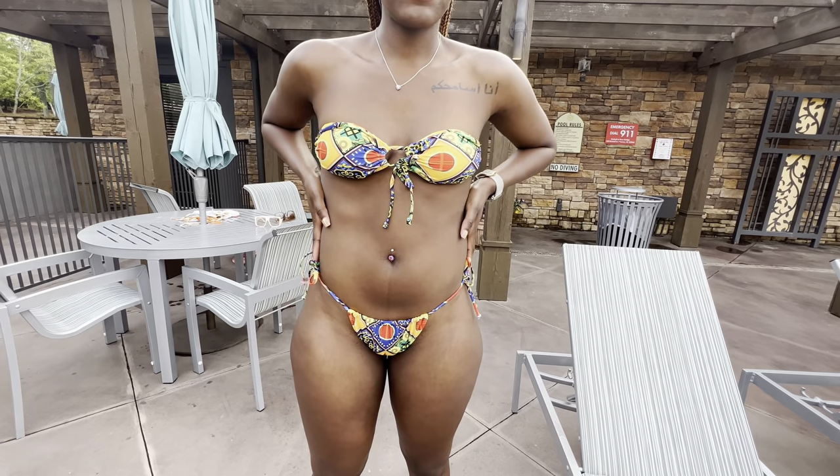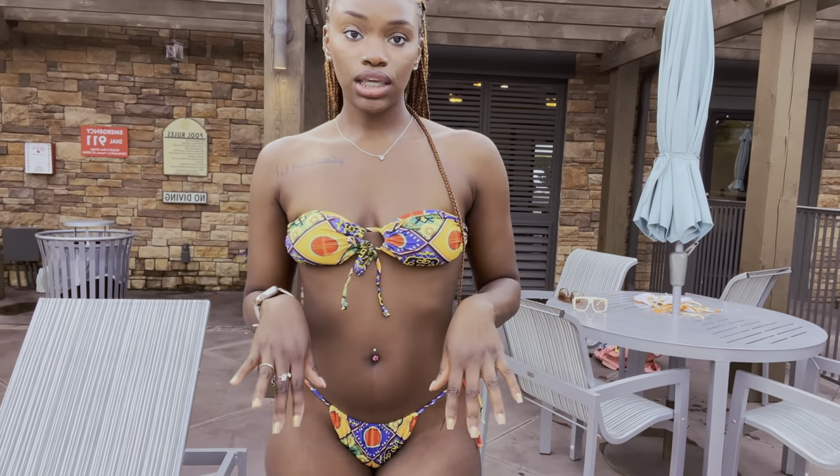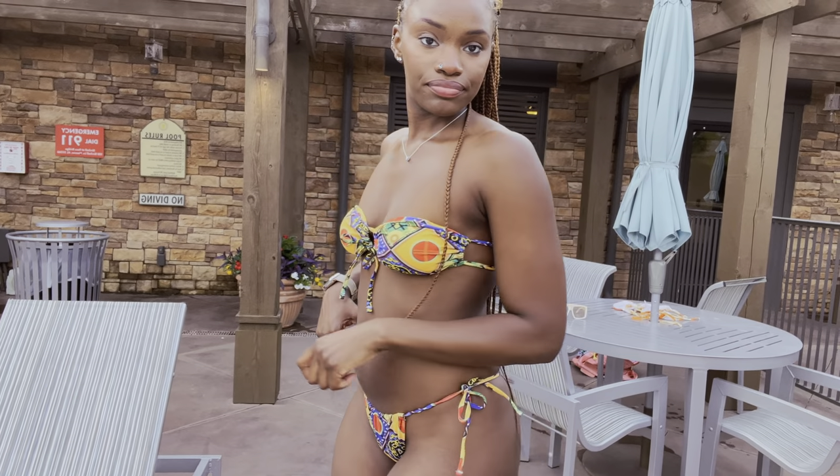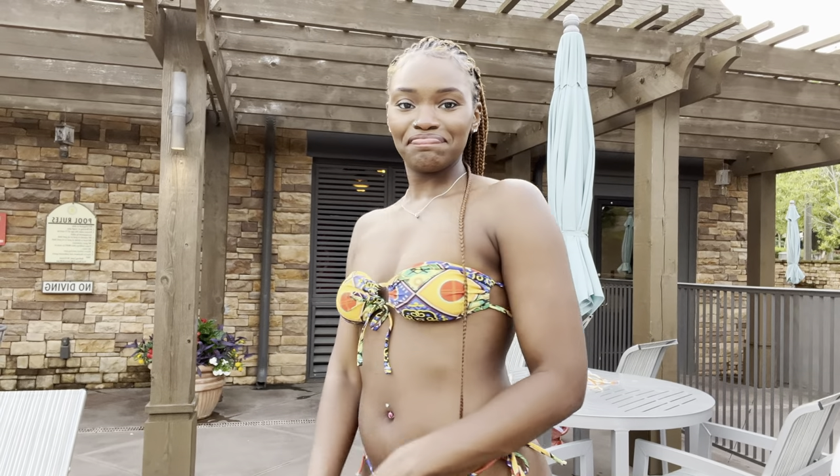Next we have this underarm two-piece. It comes with detachable straps, but I wear mine without. This is giving Black History Month for real — this is very cute, it's cheeky.